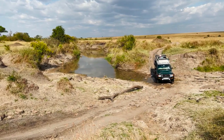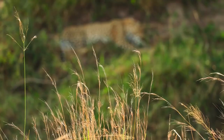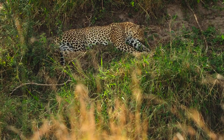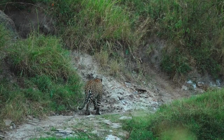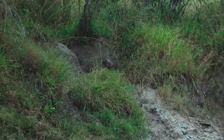On our very first drive we had a glimpse of a massive male leopard along the Rongai River. I must admit the number of vehicles in the sighting had me worried, but Stu assured me that we'd have some amazing sightings over the coming days despite the crowds, and I didn't have to wait long to see exactly what he meant.